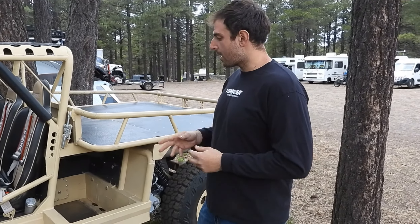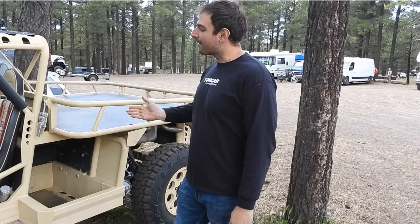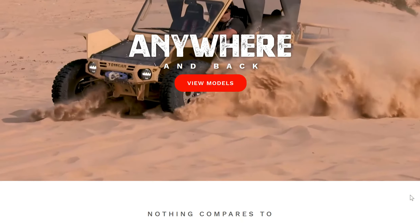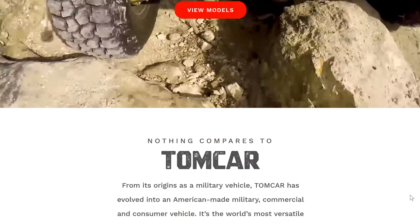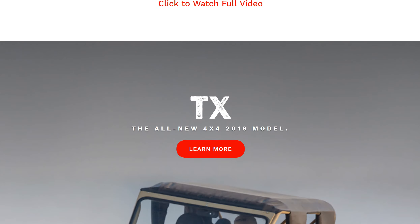Weight of this thing as it stands now — this car comes in at about 2,700 pounds. The bigger ones tip the scale at right about 3,000 pounds. The bigger ones meaning the four-seater and the TX3. The difference is 15 inches longer wheelbase.